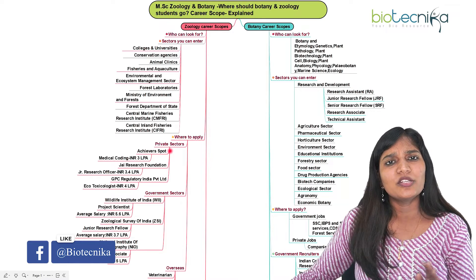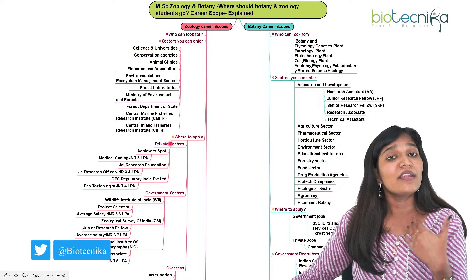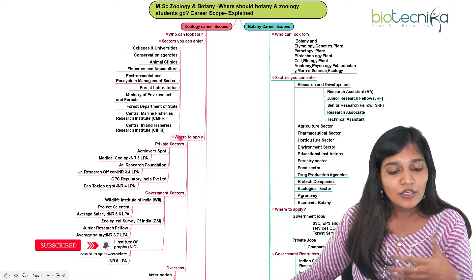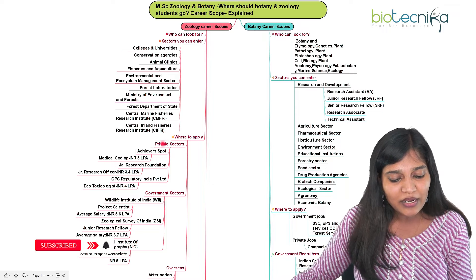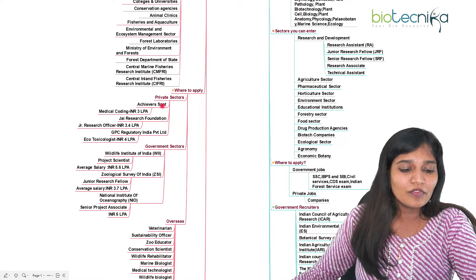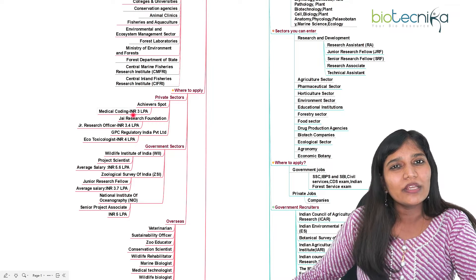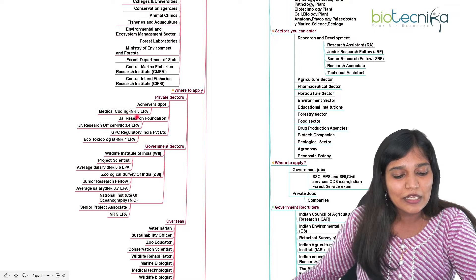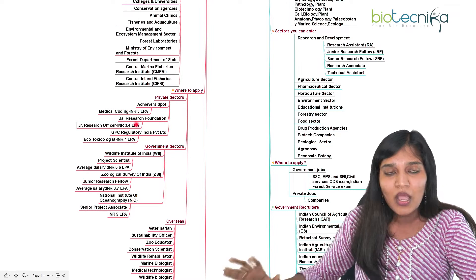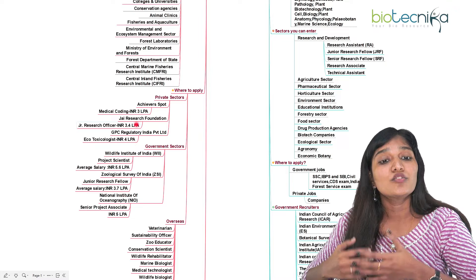Central Marine Fisheries Research Institute (CMFRI) or CIFE are government institutions you can go for. You have tremendous opportunities in private sector, government sector, or overseas. A zoology candidate can enter a company as a microbiologist, or even as a bioinformatician if you have computer skills. For example, Achievers Sports is a private company where you can join as a medical coding expert initially. JE Research Foundation is another where you can enter as a Junior Research Fellow. There are many private companies which recruit zoology candidates.